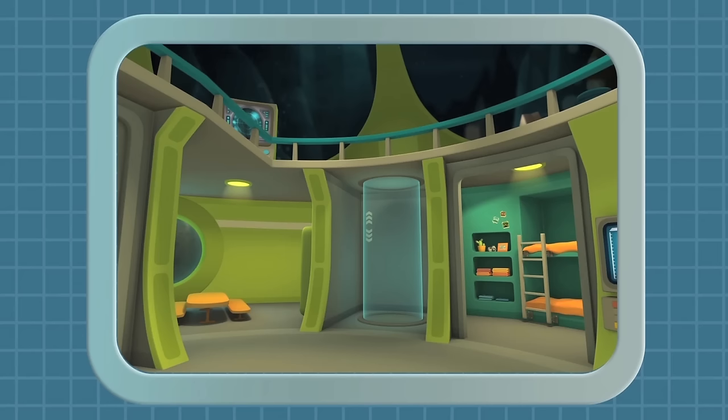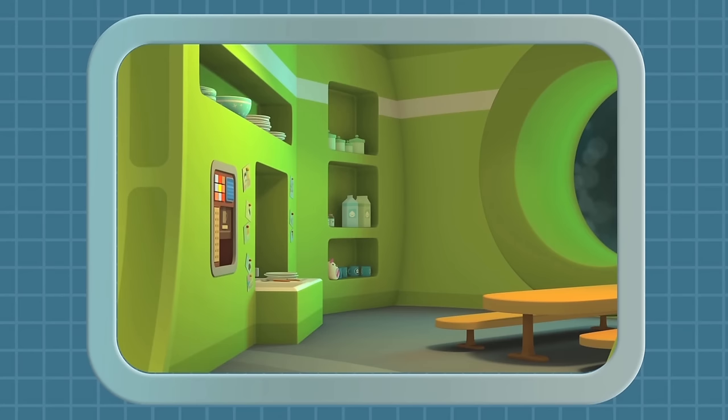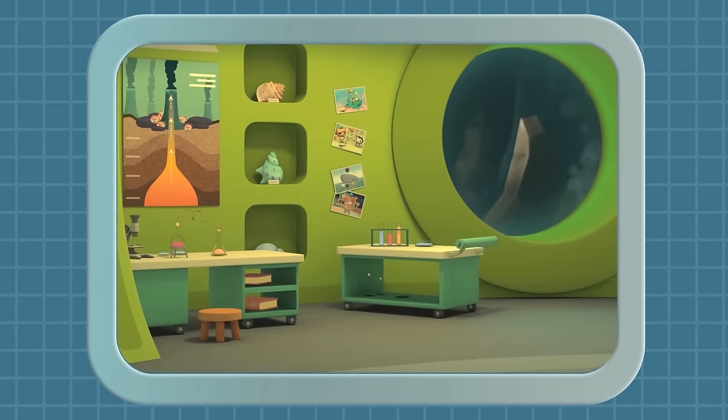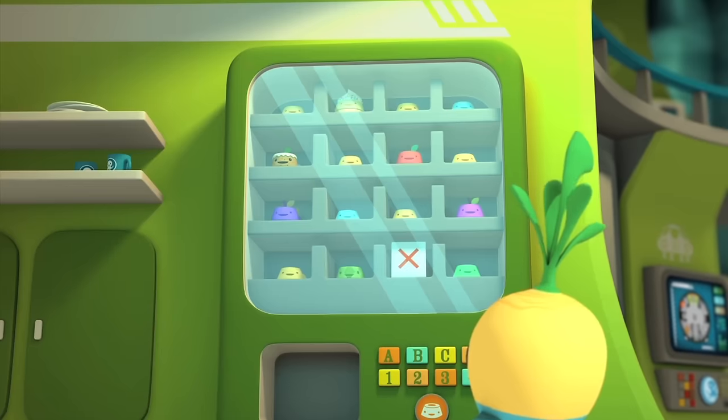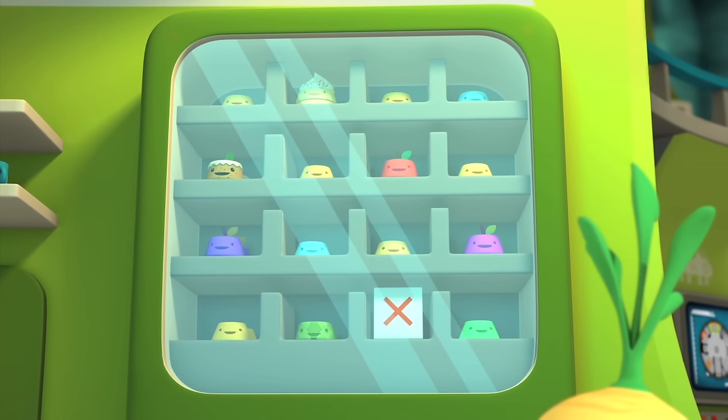The Octolab has bunks for sleeping, a kitchen for eating, a lab for experiments, and a vending machine fully stocked with kelp cakes for snacking. Well, almost fully stocked. Looks like we need more cara-flavored ones.